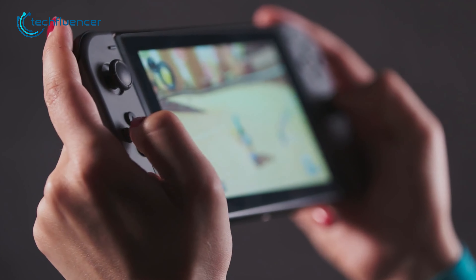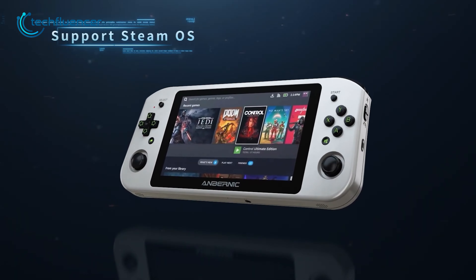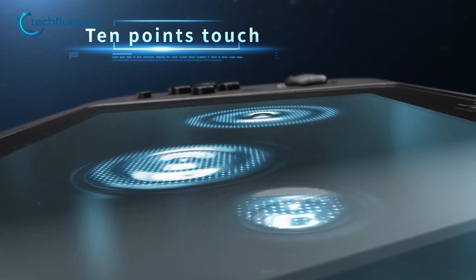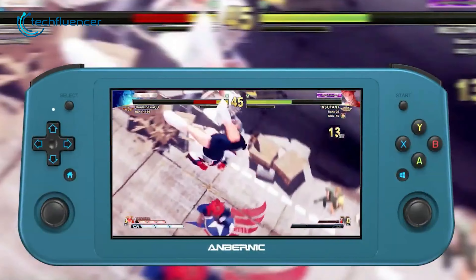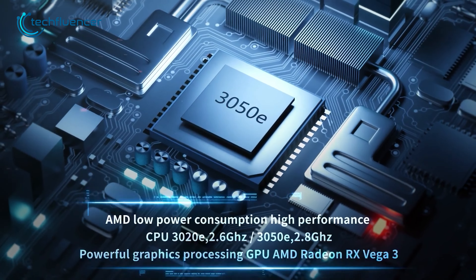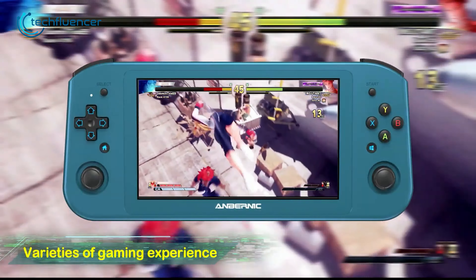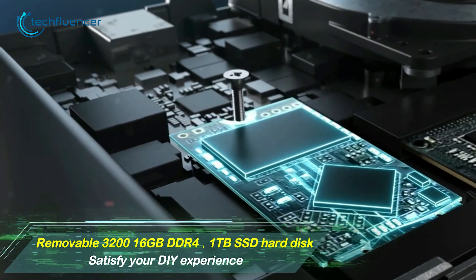Now for our first Windows handheld on the list, we have the Anbernic Win600, an affordable handheld PC that won't break the bank. This budget-friendly console supports both Steam and Windows operating systems, offering versatility in gaming options. Its compact design houses a stunning 5.94-inch touchscreen display, delivering optimal viewing with 720p resolution. Powered by the Athlon Silver 3020e APU and Radeon RX Vega 3 GPU, it guarantees a satisfying portable gaming experience. With customizable storage options, including up to 1TB of storage, you can tailor the device to suit your needs.